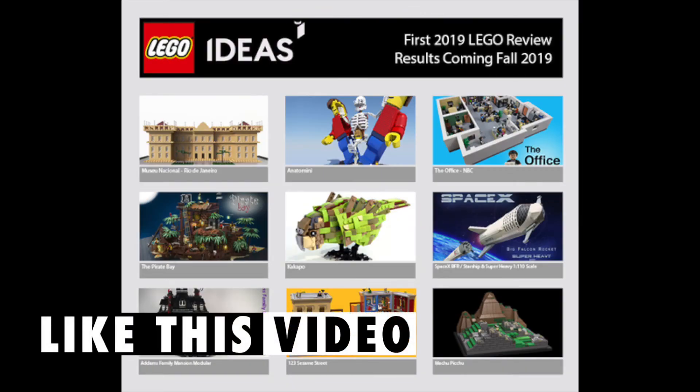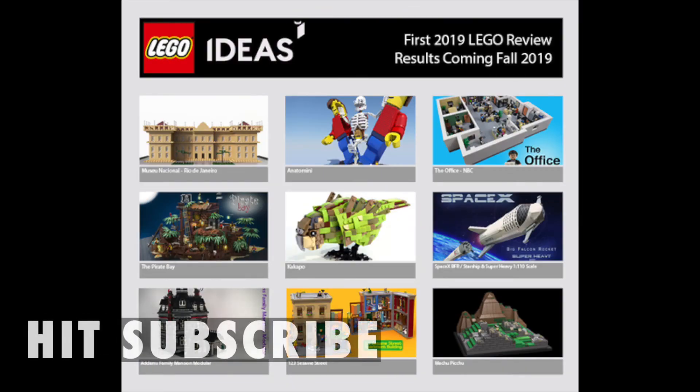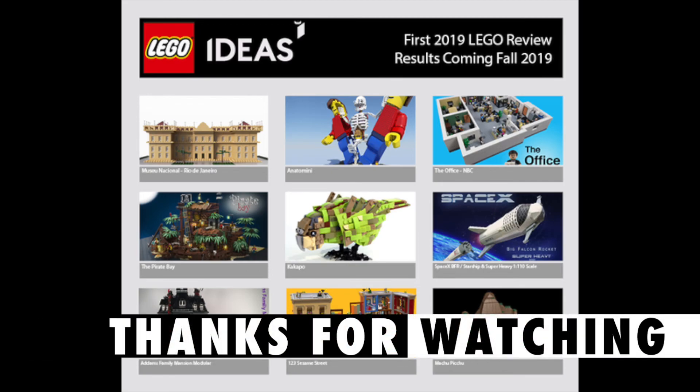Make sure you give this video a like so YouTube knows you've enjoyed it, and if you're new to my channel, make sure you hit that magic subscribe button. I post regularly. Here's a couple more videos I think you will enjoy. Thanks for watching, and I'll speak to you again very soon.